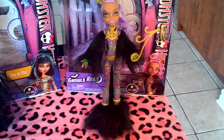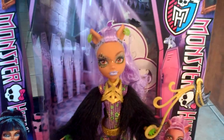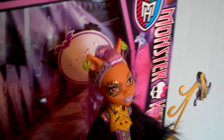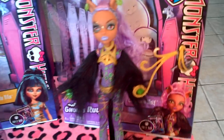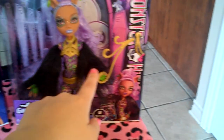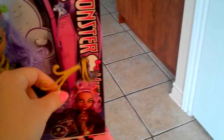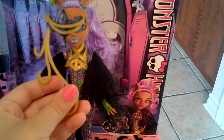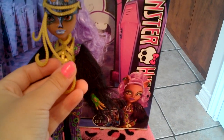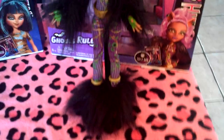Here's my second favorite — Claudine. I noticed something: on her box she has one earring on one ear and two on the other, but her doll has two and two. She has a little shaved head on both sides. She has a one-piece bodysuit with little fuzzy things on the sides. Her mask is kind of gold and purple — it's different from all the others. Her shoes are hard to show because there's a bunch of fur covering them.